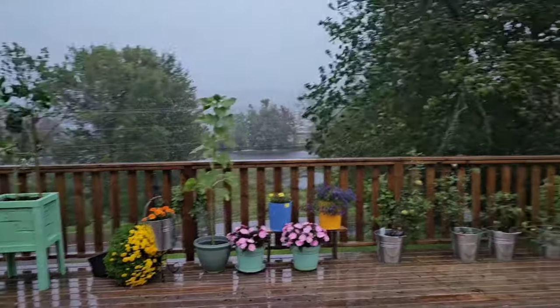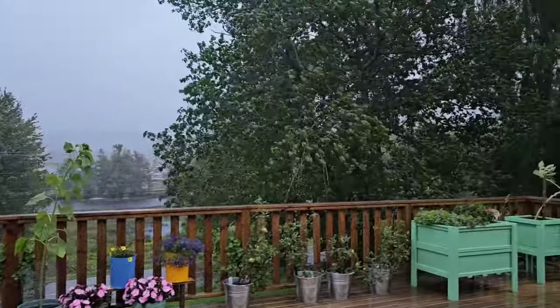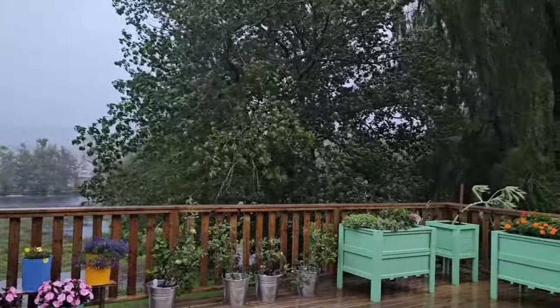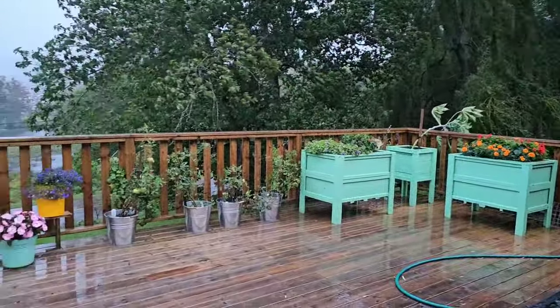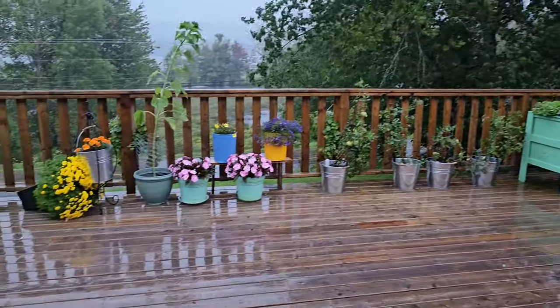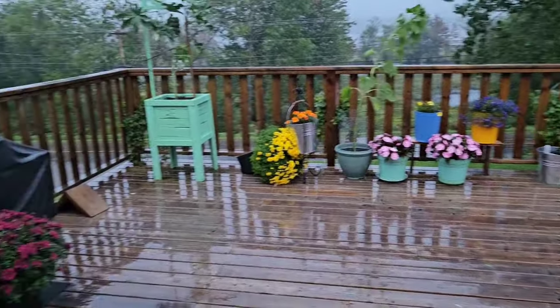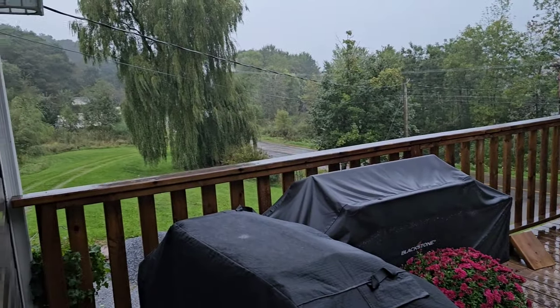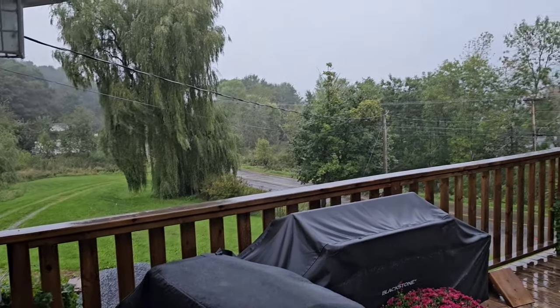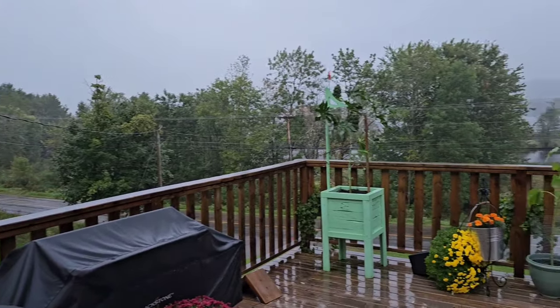The winds have picked up quite a bit, but it's just like a regular kind of storm so far. Our poor little castor bean plant over there in the corner is bending over, and we have one plant down over here. But otherwise it still seems like it's pretty calm, so I'm going to keep track of it and show you as we go along. Bye for now.